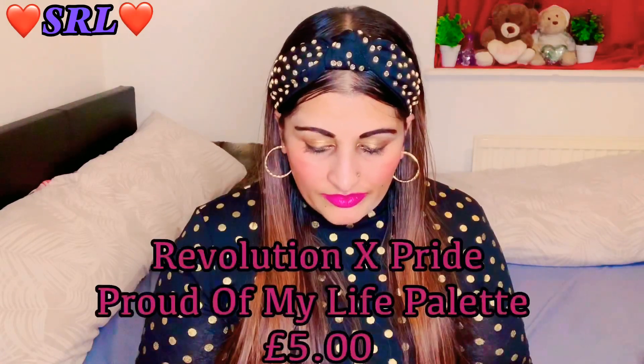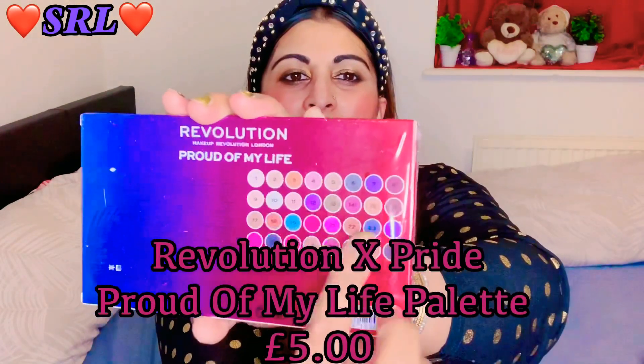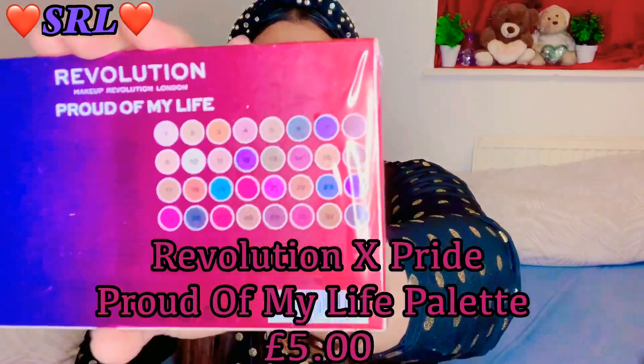I'm trying to get the whole set of that - I know 100 Lynn has this one too. The next one is the Makeup Revolution London Pride of My Life shadow palette, and there's 32 colors in there. Those are the colors at the back - quite nice colors. I think this one was five pounds, I'll try to put the price in the description.